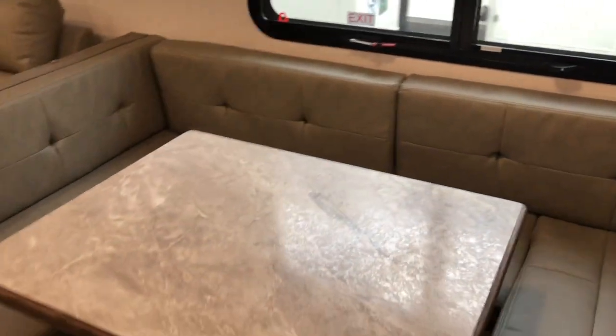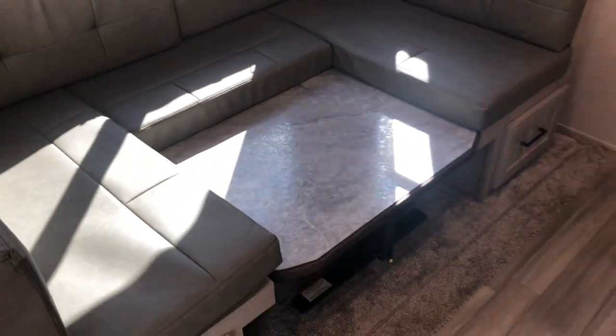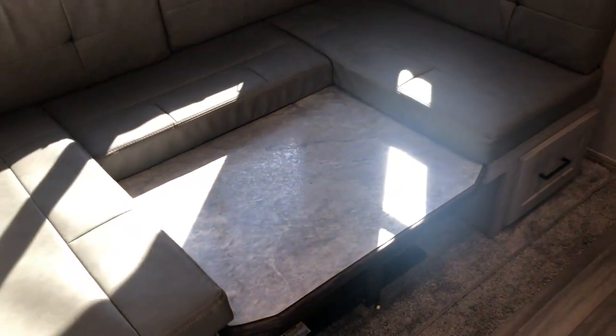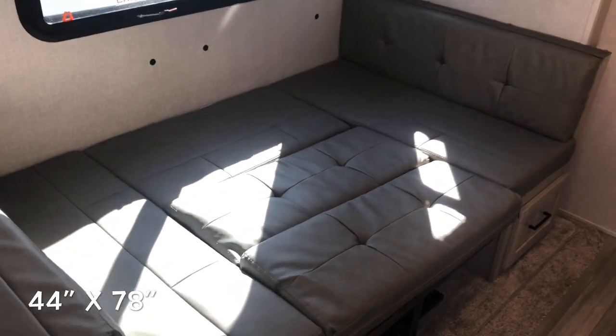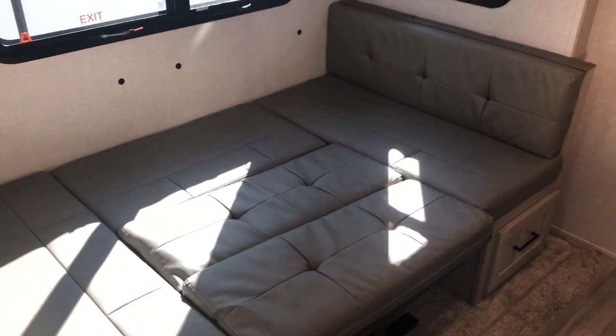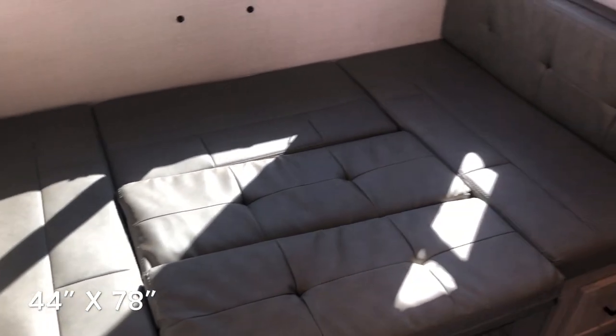For the booth dinette setup and breakdown: there's a lever on the front and the dinette drops down — that's the best way for it to travel, with velcro tabs on the bottom and a lip it rests on. Insert cushions to make the bed. You can remove the end cushions to get a couple more inches of total length. The bed size is 44 by 78 — good for one adult or two kids.